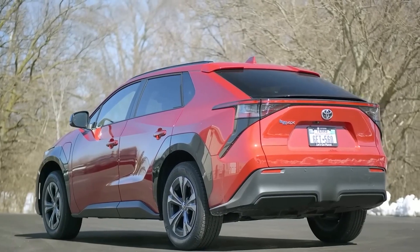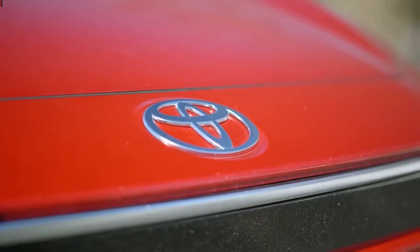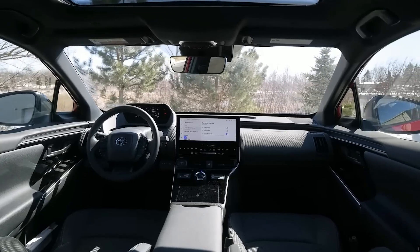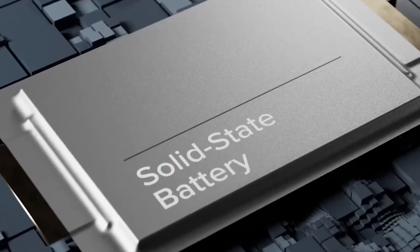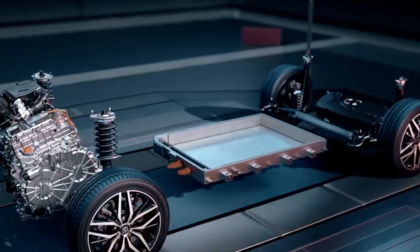With the world of electronic devices, especially electric vehicles, not being as big as it is now, this slowed down the development of such advanced technologies. With the growing need for more efficient batteries, Toyota saw the potential of using solid electrolyte batteries. In today's world, this is why they're focused on making a reliable solid-state battery.